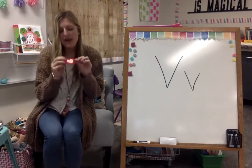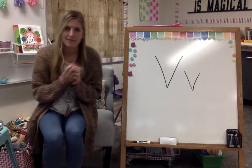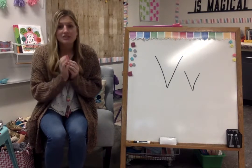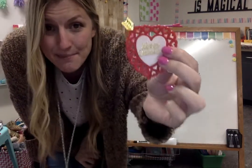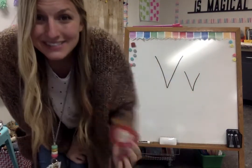Here's something you might give to somebody on a special holiday in the wintertime. It has lots of hearts. Sometimes you might get treats and tell people how much you love them. Do you know what day that is or what this is called that I could give somebody? This is a valentine. Say valentine. That starts with the letter V.